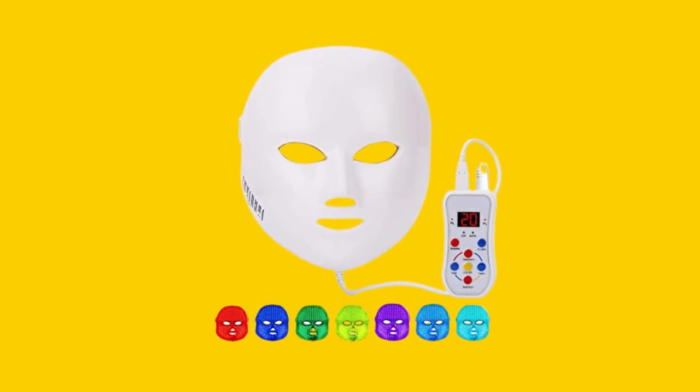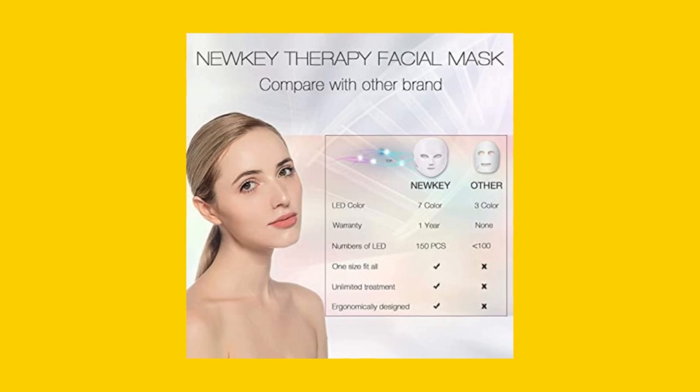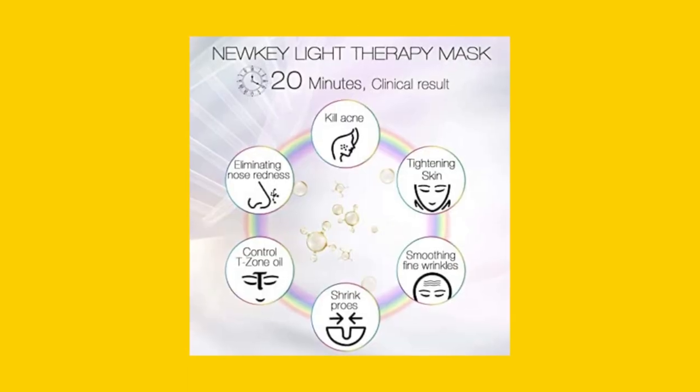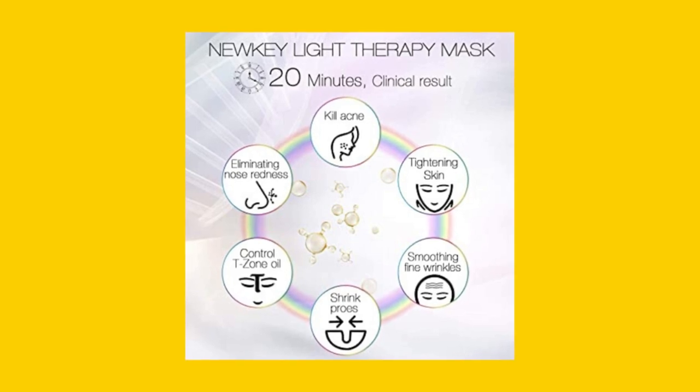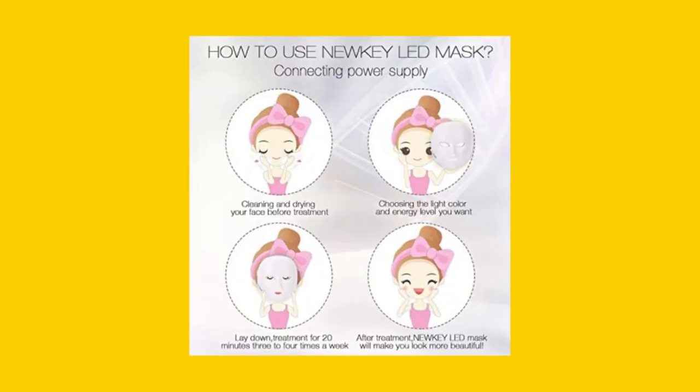The NEWKEY Lead Face Mask Light Therapy is equipped with the latest technology that emits natural light waves to activate photoreceptors in your skin cells. The LED mask has 150 non-heat producing bulbs that provide therapeutic wavelengths of light to beautify your complexion.